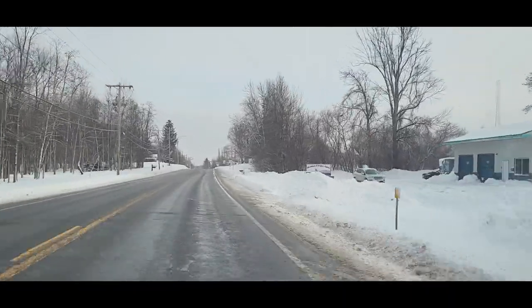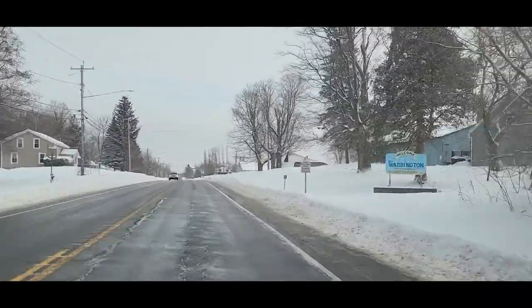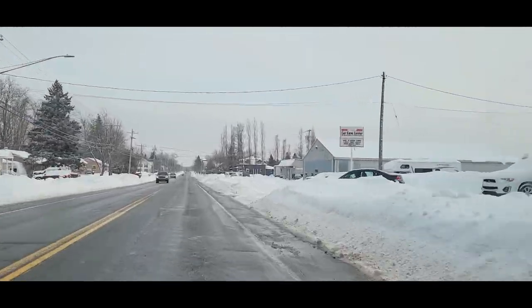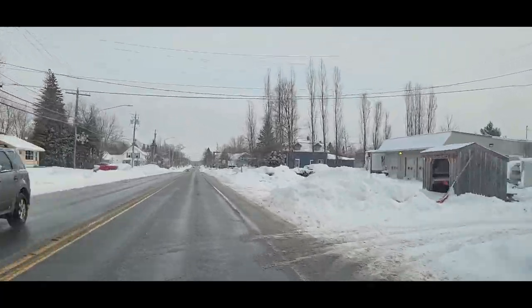So we're going to take a little trip downtown, look around a little bit, and then continue on out to Route 37 going north, and we'll see what we come across up there.